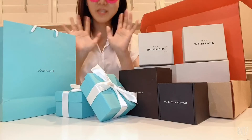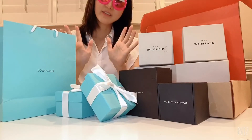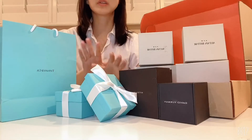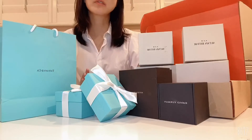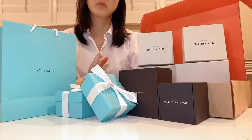Hi guys, my name is Cindy — Cindy in LA. Welcome to my channel. Hopefully you guys enjoy. I'm gonna introduce all the accessories I bought recently. There will be some silver accessories and some gold accessories. I love both, but I mostly have gold accessories.